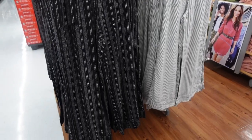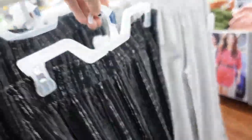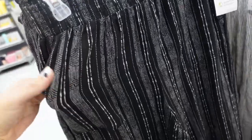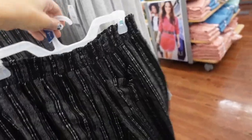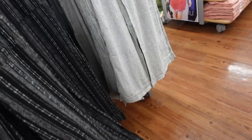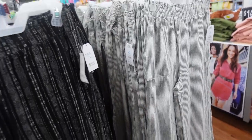New from Time and True — they brought back the pull-on linen-type pants. These have an elastic waistband, a side pocket, nice and flowy through the leg, and pockets in the back. In this black stripe, also in the gray and white. They're $19.98.